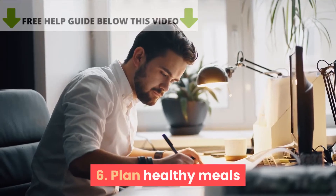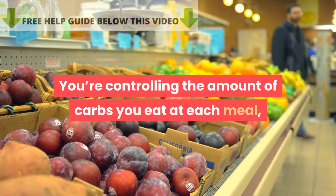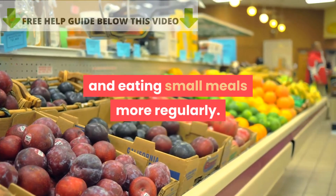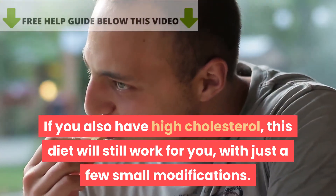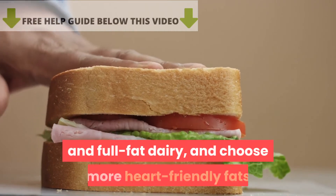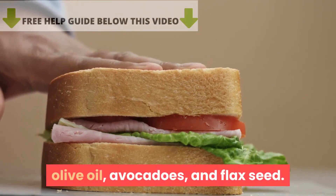Tip 6: Plan healthy meals. You've probably already made changes in your diet to help keep your blood sugar levels low — controlling carbs at each meal, choosing foods low on the glycemic index, and eating small meals more regularly. If you also have high cholesterol, this diet will still work for you with just a few small modifications. Continue to limit unhealthy fats such as those in red meat and full-fat dairy, and choose more heart-friendly fats like those found in lean meats, nuts, fish, olive oil, avocados, and flaxseed.